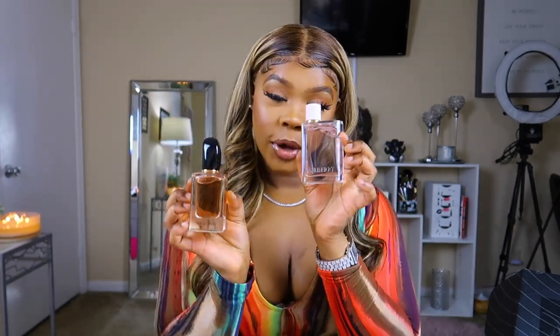That was it for the haul. If you enjoyed any of these scents, let me know in the comments. Comment what your favorite fragrance is and stay tuned for part two of this haul — I made a second order. If I had to pick three favorites they would be the Burberry Her, the Giorgio Armani Si, and the Gucci Guilty Pour Femme. I love those three. They're light, dainty, and really pretty smelling.